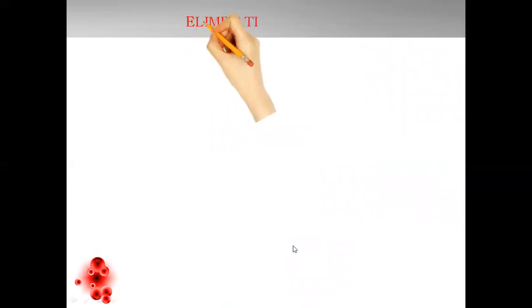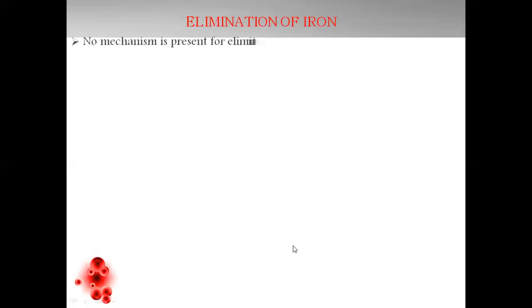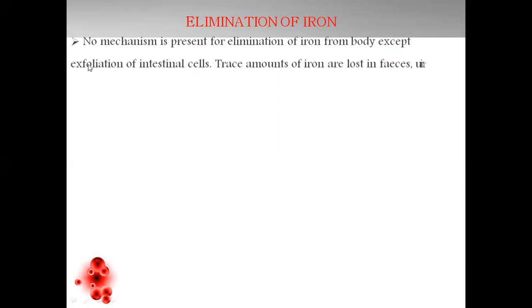If iron is incorporated in our body as an element, how does it get eliminated? As an elemental form, iron has to be liberated from our body. There is no specific mechanism for its elimination, but since it is absorbed from the intestine, there is a possibility of exfoliation of intestinal cells from which it can be eliminated. Some trace amounts of iron are also lost in feces, urine, bile, and sweat. That's why when a person is on iron therapy, the color of the feces also changes.